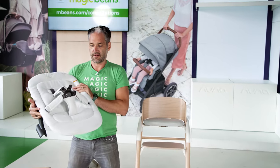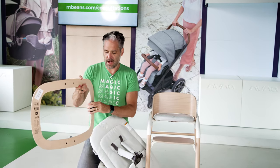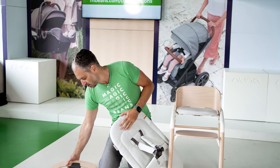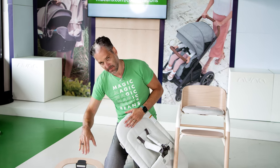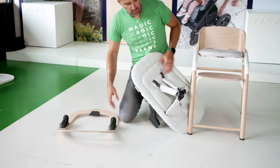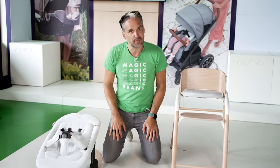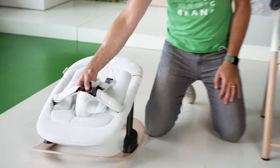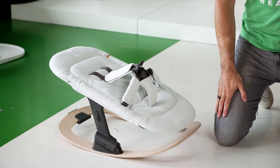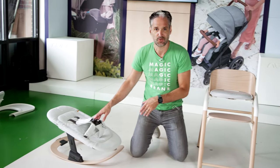Now you have the seat, and this can go in two positions. You have a rocker, and the rocker also has a stop — so if you don't want the baby rocking you can have it in the non-rocking position, but if you want to rock you just push it closed and it's in the rocking position. This clicks right onto the rocker. So now you have a little bouncy seat — how cute is that! You have a very safe harness in here. Always keep this on the ground so you can hang out with your baby while they play in this rocking situation.